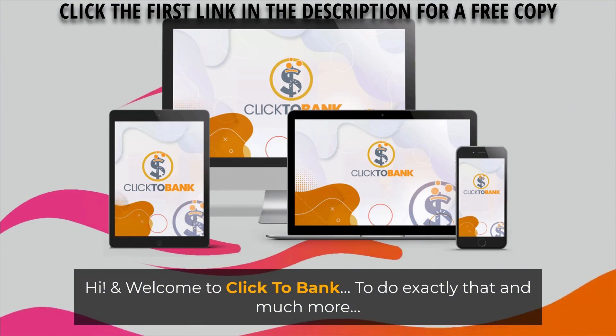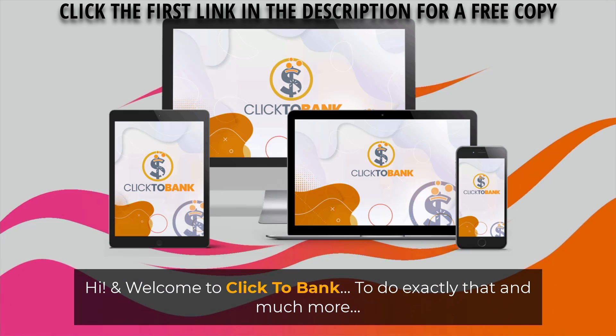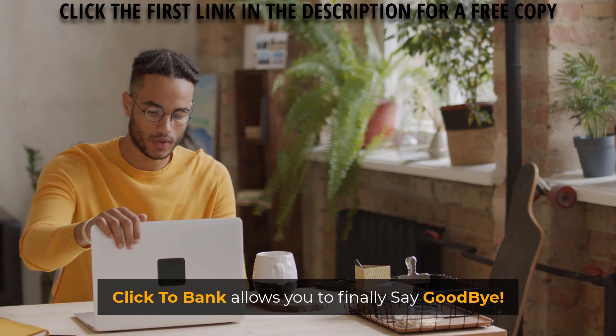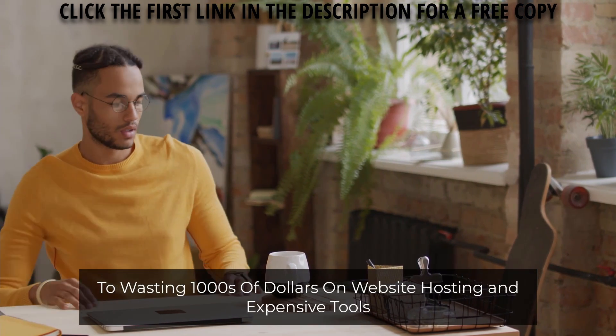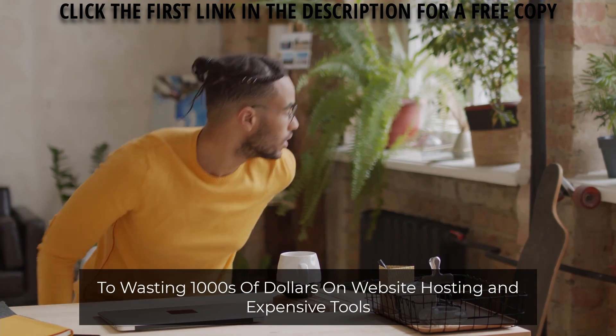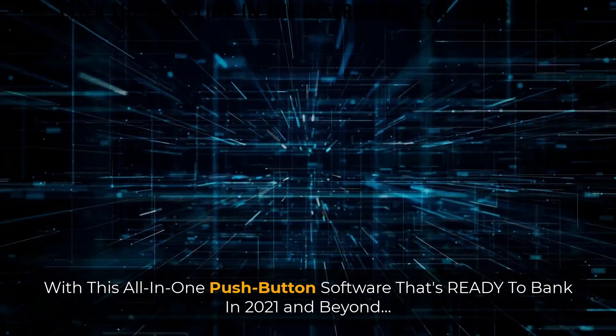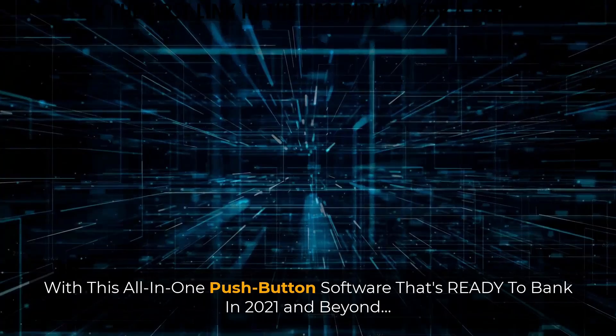Hi, and welcome to Click2Bank to do exactly that and much more. Click2Bank allows you to finally say goodbye to wasting thousands of dollars on website hosting and expensive tools with this all-in-one push-button software that's ready to bank in 2021 and beyond.